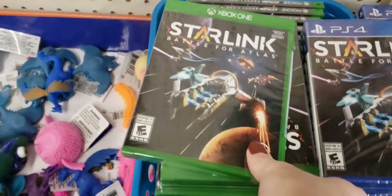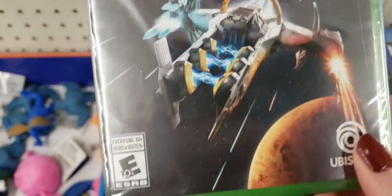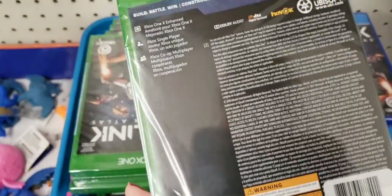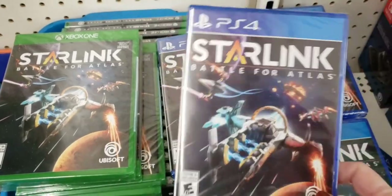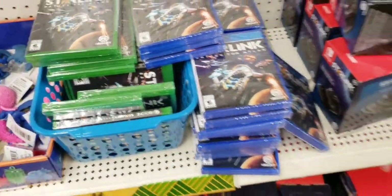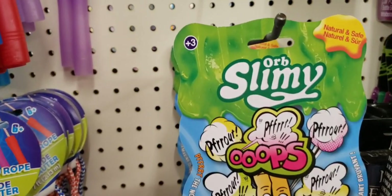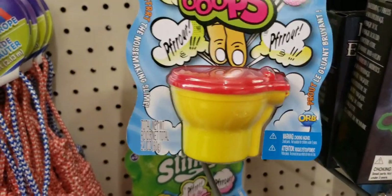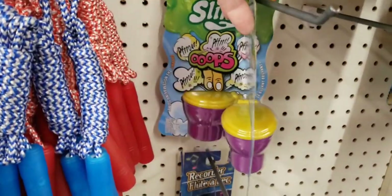Oh my gosh, are you kidding me? Xbox One Starlink game, ages 10 and up. That is just crazy. And they also have it for PlayStation 4. Of course, they had all the controller holder things for it as well. This is ages 3 and up — Orb Slimy. Yes, that is slime in the toilet. And they also had it in purple.